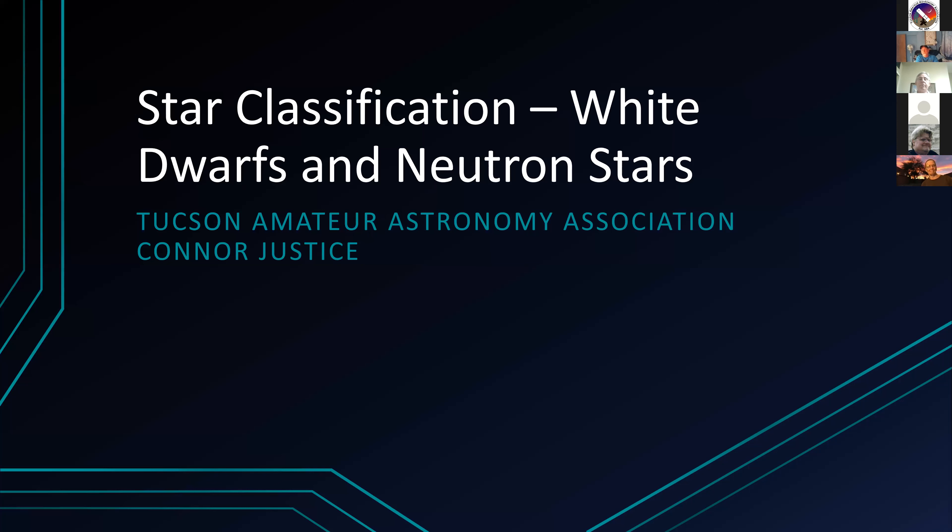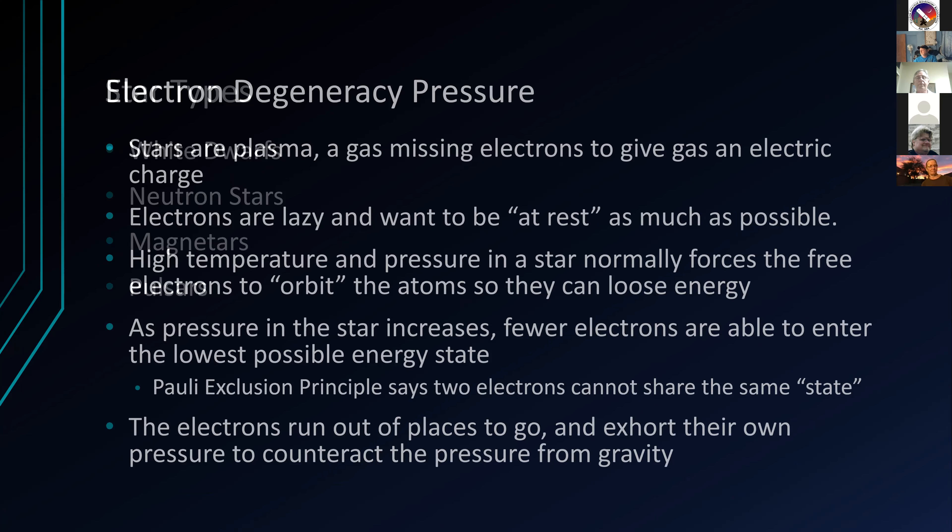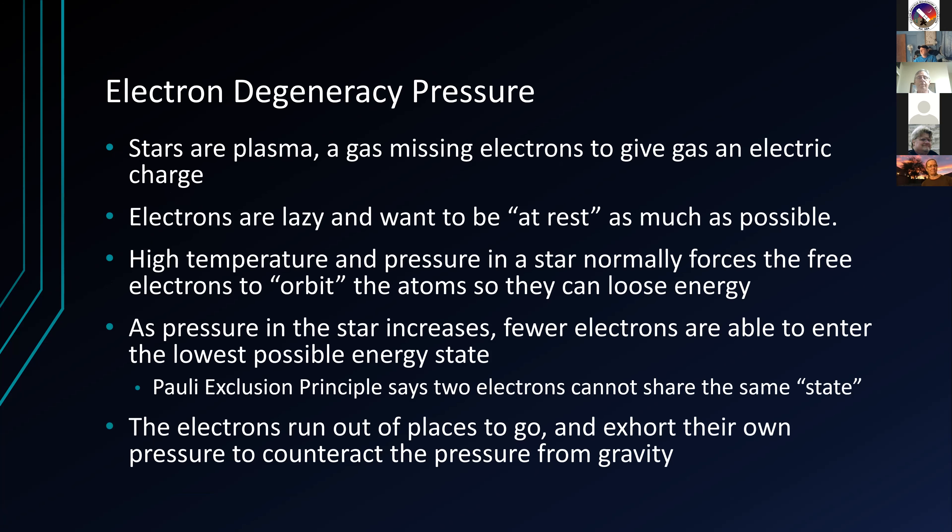Continuing where we left off last time, this is part three in the series on star classification, exclusively on white dwarfs and neutron stars. The conversation covers white dwarfs, neutron stars, magnetars, and pulsars. Before getting into these stars, we need to talk a little about physics - no math, just some conceptual stuff - because it plays a key part in understanding more about these objects beyond what you would normally have with nuclear fusion for other types of stars like main sequences, giants, and subgiants.